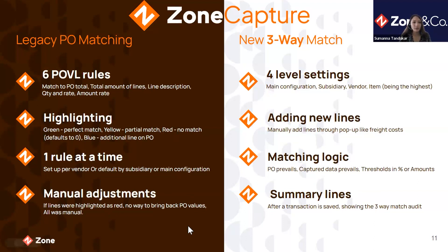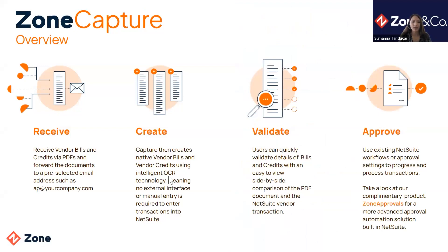Since we released the new three-way match, I've been receiving a lot of positive feedback from customers. One customer called me and said he was very happy — the three-way match helped speed up their complex purchase order scanning process. Before, they had very limited use of Zone Capture because of purchase order values and rules, but now they are better utilising scan and capture with the three-way match. I'm going to hand over to Ashley to give an overview of Zone Capture.